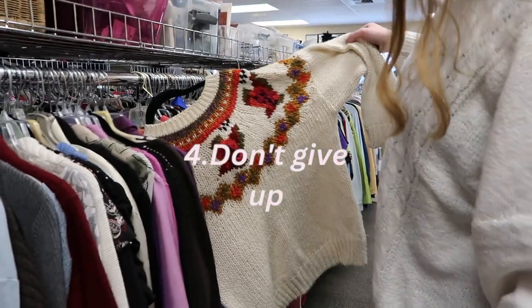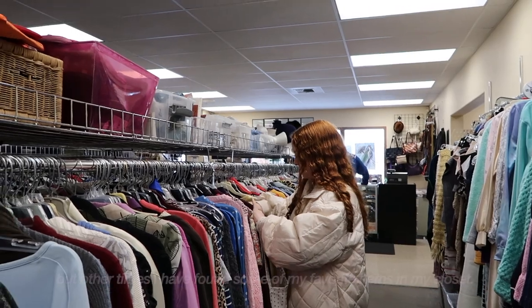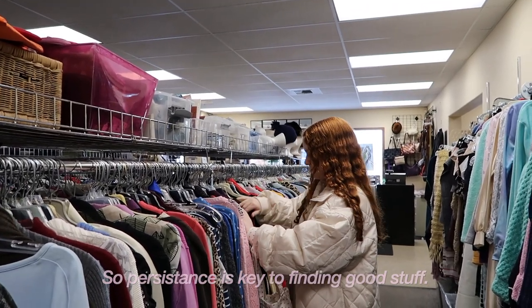Number four is don't give up. Sometimes I go to the thrift store and I don't find anything, but other times I've found some of my favorite items in my closet, so persistence is key to finding good stuff.